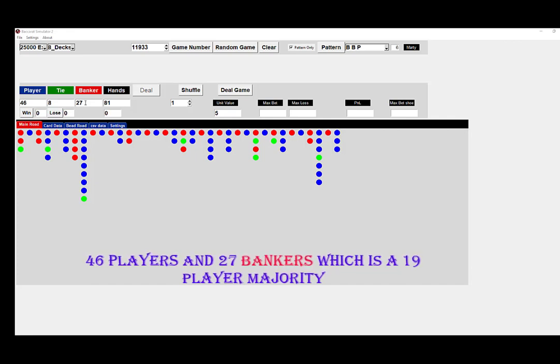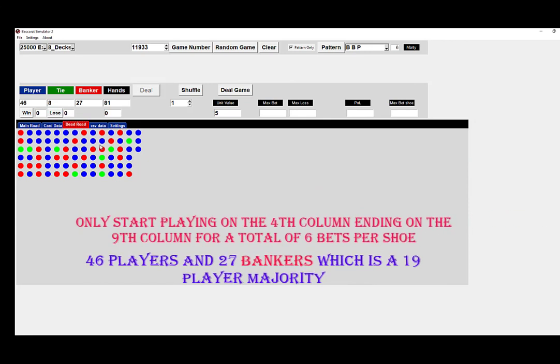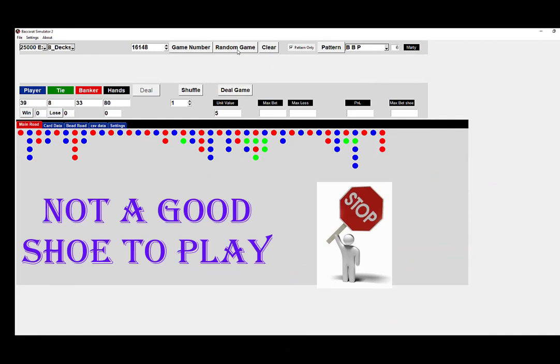So this is how you really choose where and how to play: 46 players, 27 bankers. Let's go to the Bead Road and start with the first row. Counting along the row, we get thirteen wins. Only start playing from the fourth column ending on the ninth column, because you need to build a history on the previous three columns.